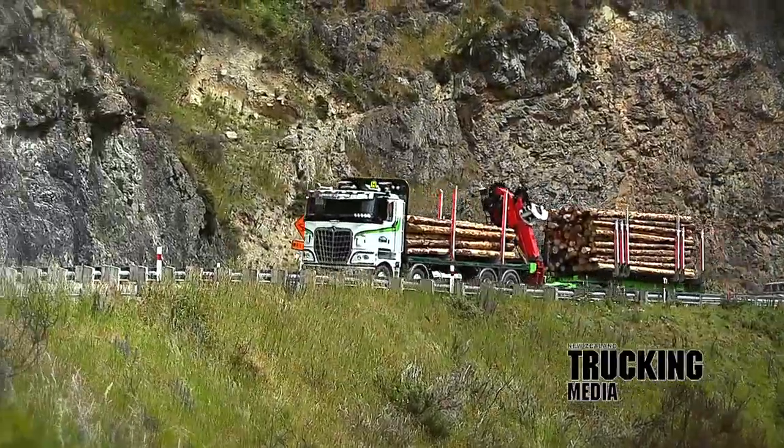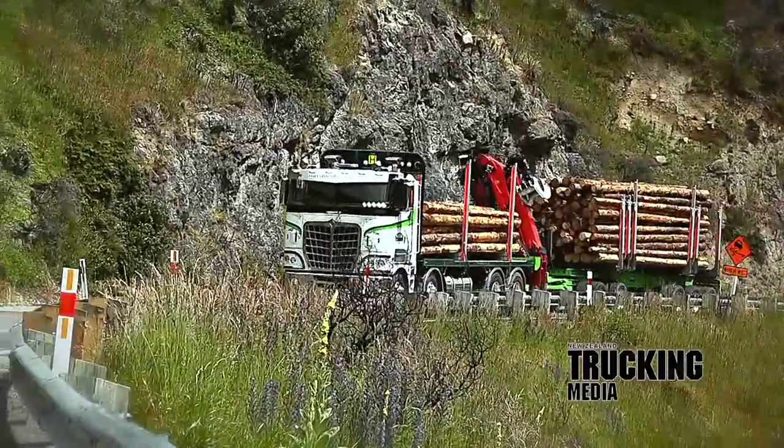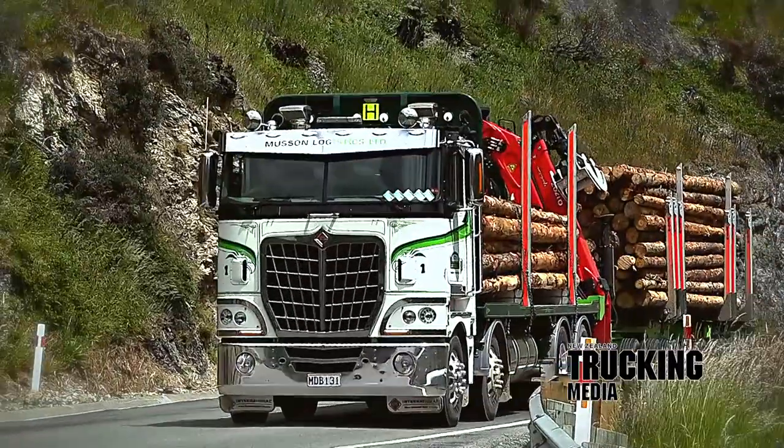The February 2020 New Zealand Trucking Magazine main test is the International 9870 R8HD day cab 8x4 self-loading logger owned and operated by Mustin Logistics of Rangiora in the north of the Canterbury Plains.